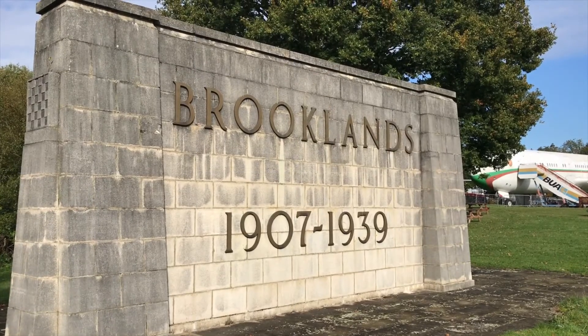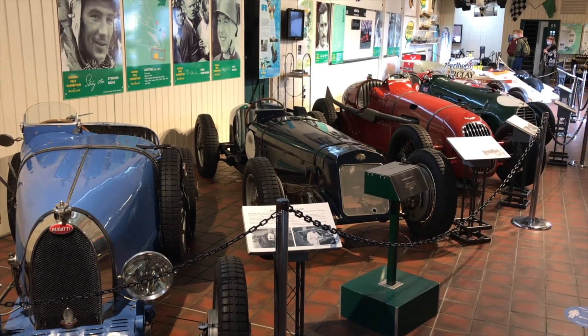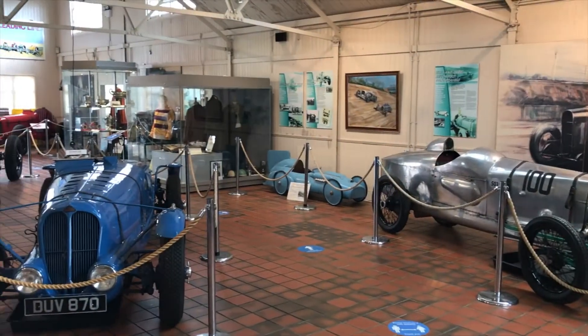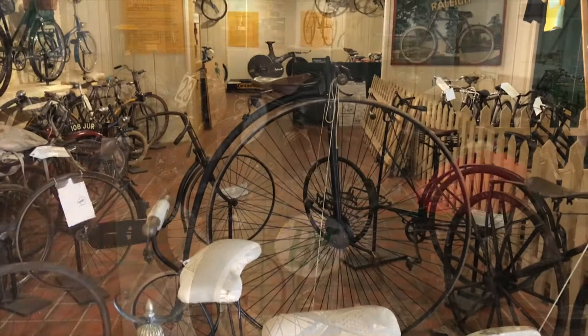The name Brooklands is synonymous with motor racing, and as you would expect there are lots of lovely classic cars and motorcycles on display in the motor sheds of Brooklands Museum. But the Brooklands track was also used for cycle races, and the museum has a splendid collection of bicycles too.